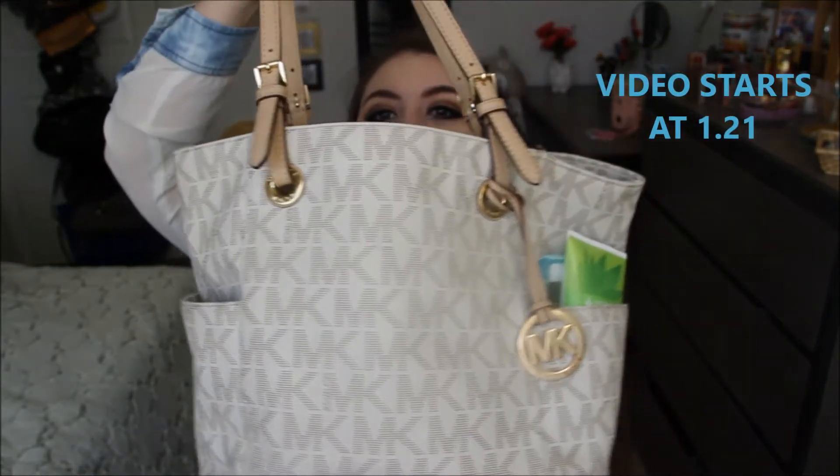Hey guys, so today's video is going to be a 'what's in my purse' video. I recorded a makeup look in the morning and then I realized that finals week is coming, so I was like, oh I'm free today, so let me make another video. I thought a 'what's in my purse' video would be amazing because you guys might want to see what I have in my purse.